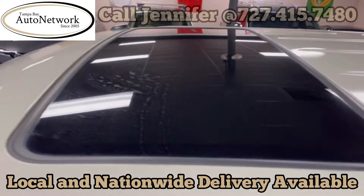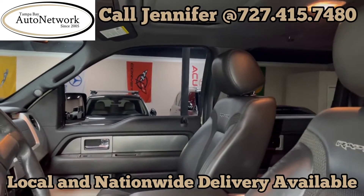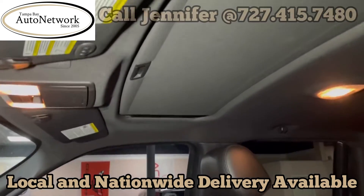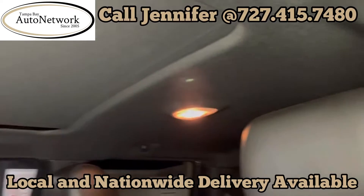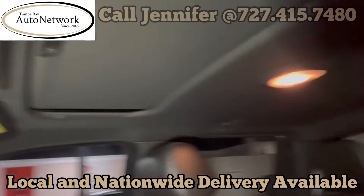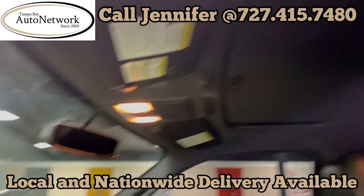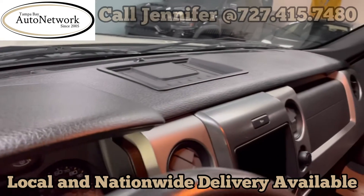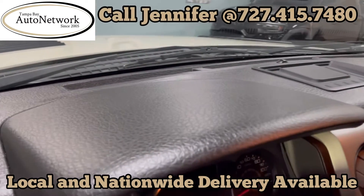Let's take a look at the interior. If you've seen any of our videos or our website, you'll know that the pictures show everything except the headliner, which in this case is in like-new condition, and the top of the dash, which is also in like-new condition.